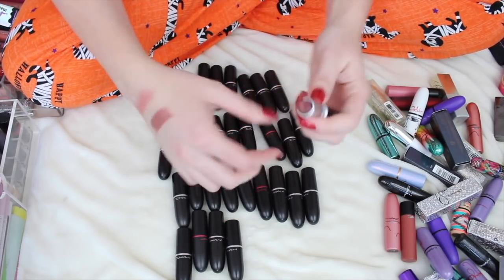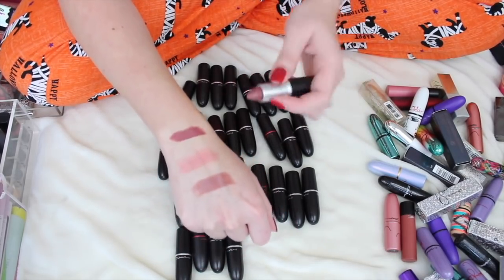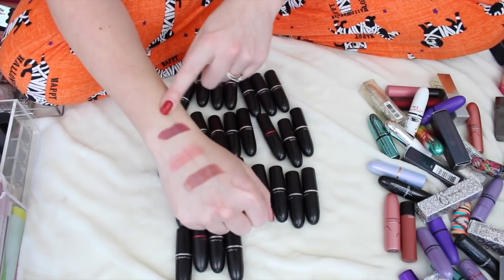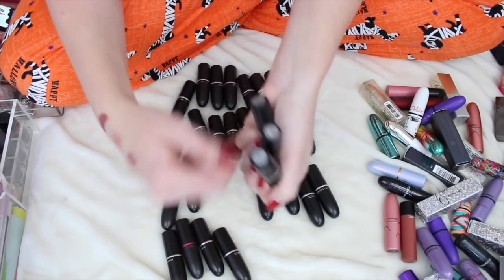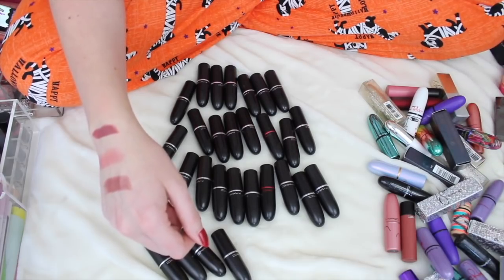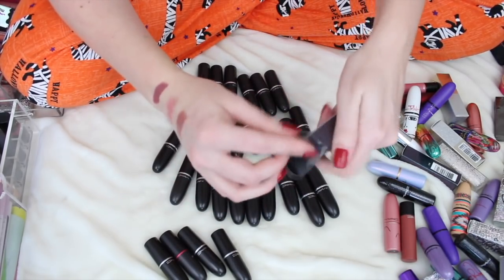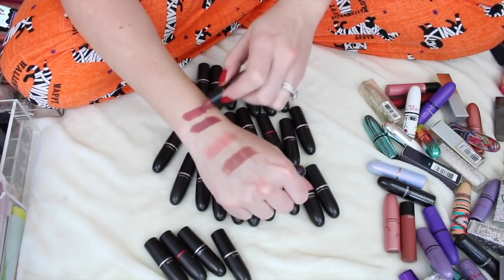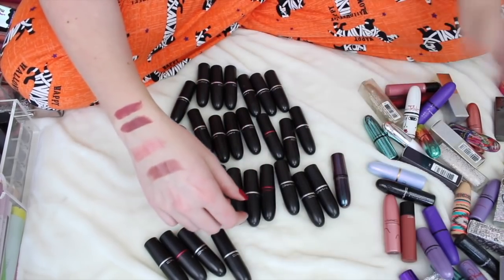So Select was exclusive to the MAC Select program. The color is really pretty and reminds me a lot of Twig. I swatched them together — Twig is actually lighter and I think Twig is more flattering for me, so I'm going to go ahead and get rid of So Select.